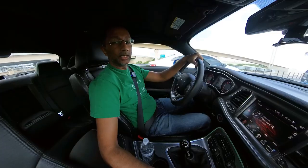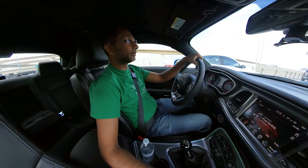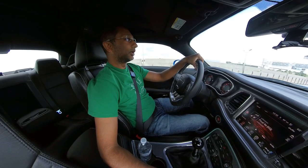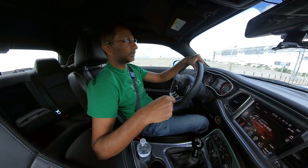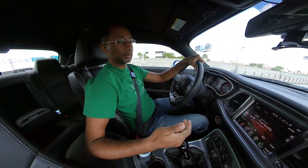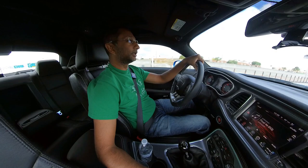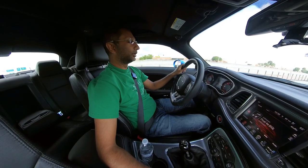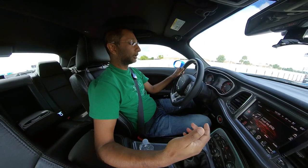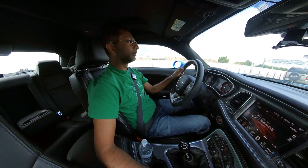Hey guys, I'm Nate, welcome back to the channel. So today I thought we would do some comparisons on the gas mileage you get between the red key and the black key. I'm not actually going to change the different keys here, but what I am going to do is use the power settings and just look at the gauge over some amount of time to see what we get.